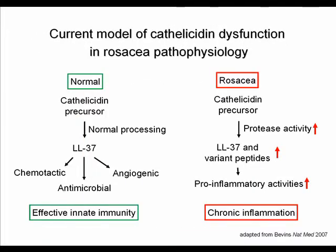The current model of cathelicidin dysfunction in rosacea pathophysiology is as follows: in normal skin, the cathelicidin precursor undergoes normal processing to generate LL-37, which provides antimicrobial, chemotactic, and angiogenic functions — an effective innate immune defense barrier. In rosacea, the same precursor undergoes increased protease activity, yielding LL-37 and variant peptides that exert pro-inflammatory activities, resulting in chronic inflammation.